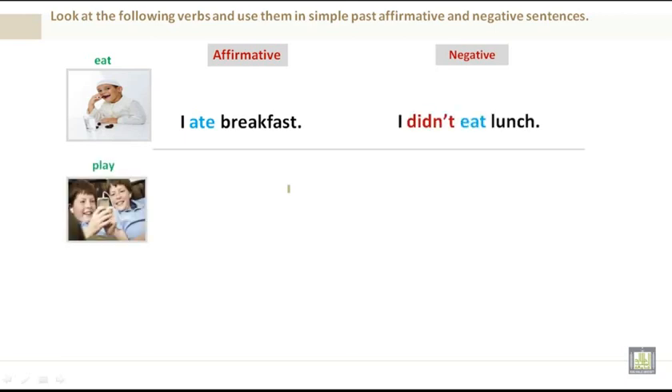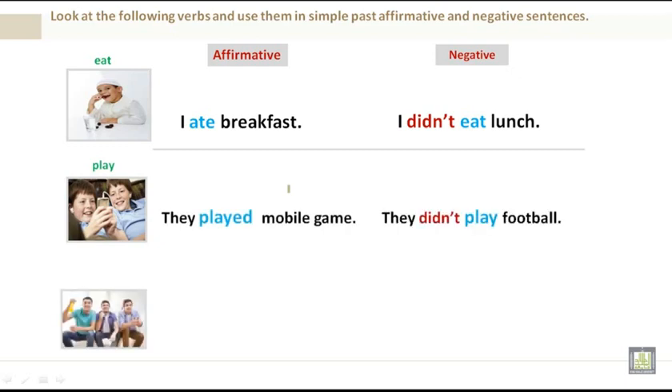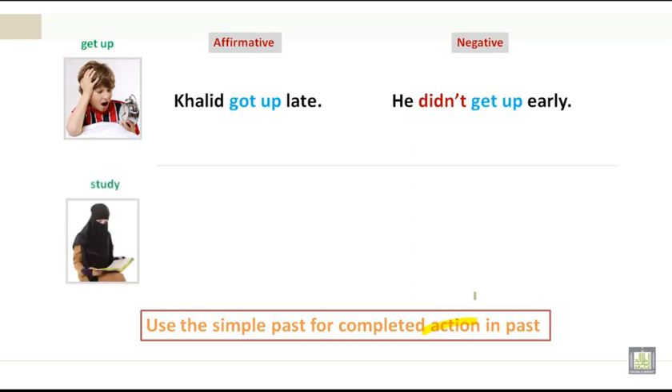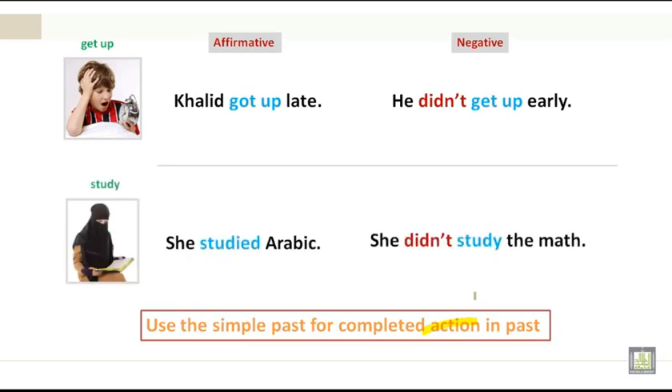Play: they played mobile games / they didn't play football. Watch: we watched TV / we didn't watch DVDs. Use the simple past for a completed action in the past. Khaled got up late / he didn't get up early. She studied Arabic / she didn't study math.